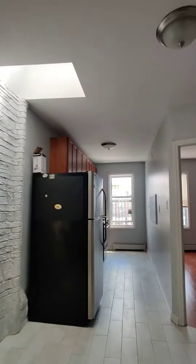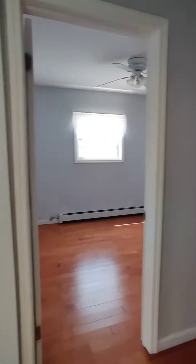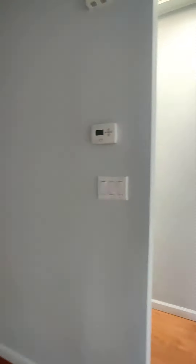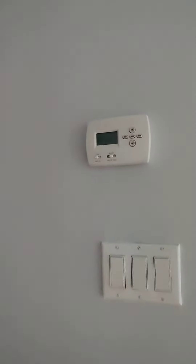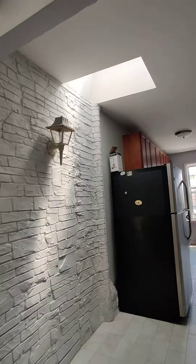We have a beautiful three-bedroom here in Sheepshead Bay, East 23rd Street. You have plenty of sunlight, skylight ceiling, and a lot of closets. You control your own utilities with baseboard heating. You have open brick.